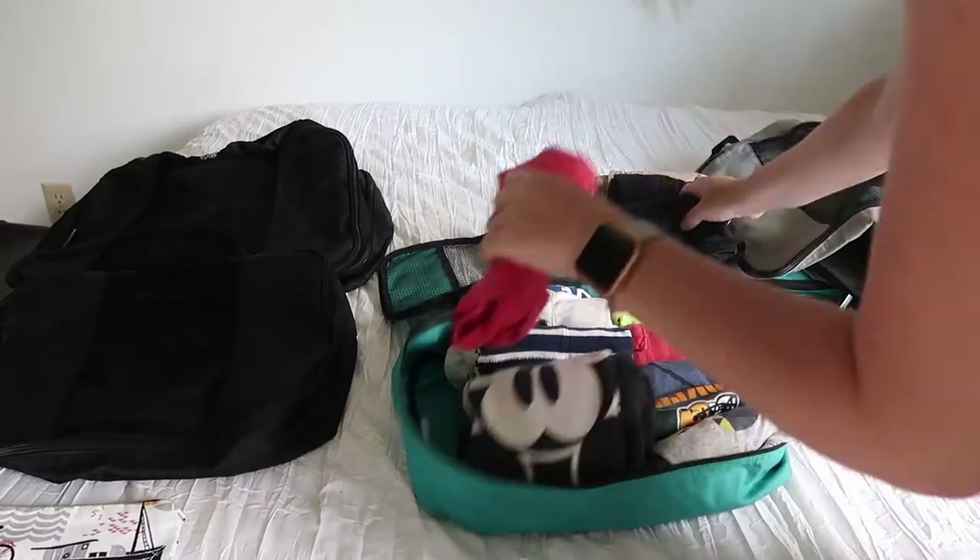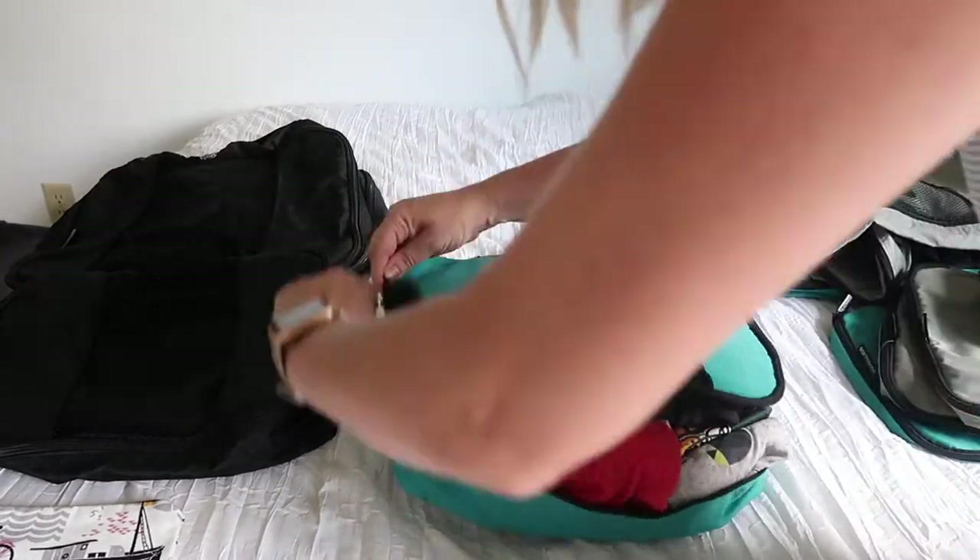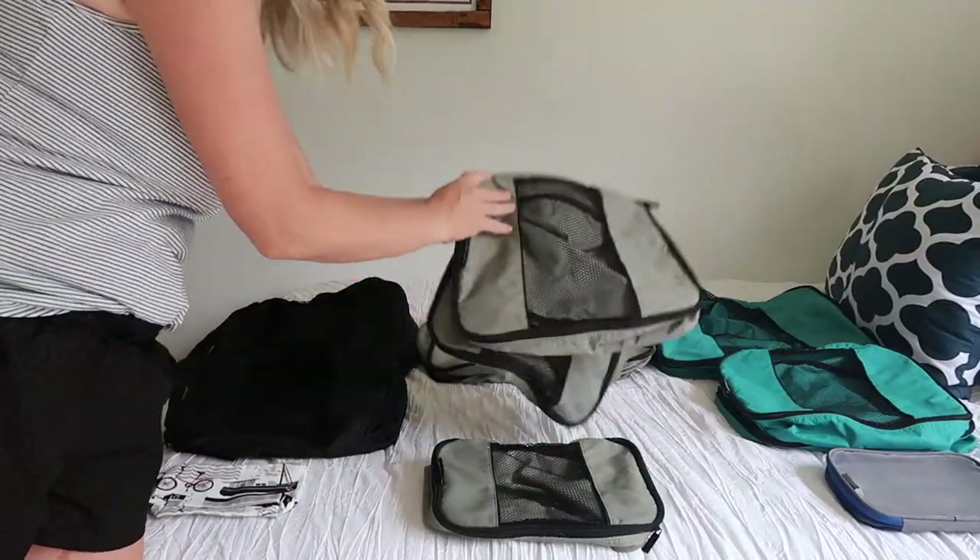Packing cubes. Some people love them and some people just don't get them. If you fall into the second category, I was in your shoes and today I'm going to talk about why I changed my mind about packing cubes. You might be wondering if packing cubes are worth the money, how exactly you use them, and what to look for when you buy them. Today I'm going to share with you exactly how I use packing cubes to stay organized and pack for four kids and myself.